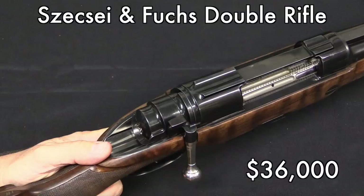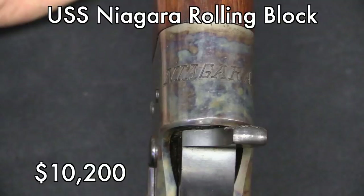Moving away from the NFA stuff, we'll take a look at this Seche and Fuchs double rifle — a double-barrel bolt action. Pretty cool gun. $36,000 seems like an awful lot of money to me, but I'll make no claims to be an expert in sporting rifle prices. The Niagara rolling block went for a little more than I was expecting — at the high end of its estimate, $10,000 to $10,200. I was really curious to see if there would be enough interest in this eclectic, niche little corner of history. And it's actually pretty cool that there were actually two people interested enough to bring the price up to that level.